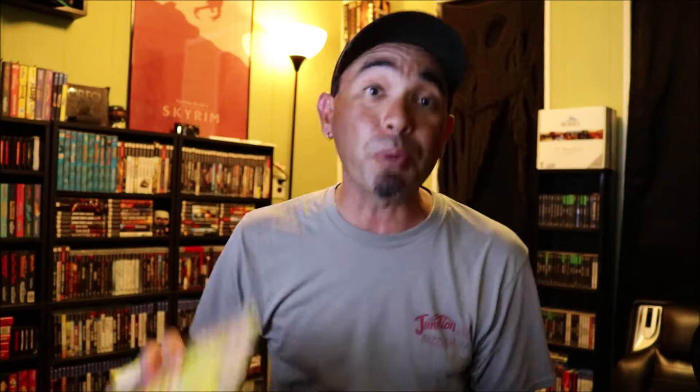This thing is full of games, man. I said I was going to do that - it's going to take too long. I'll look at these when the video is over. Grand Theft Auto 3 Official Strategy Guide - nice! There are some scissors in here too. I can't keep this lid open. Super Game Boy - The Complete Guide to the Colorful Side of Game Boy. Speaking of Super Game Boy, I need to get me one of those because I have some Game Boy games that I want to play.